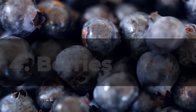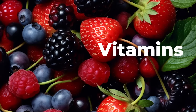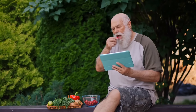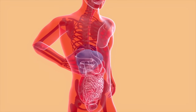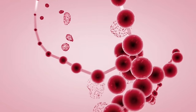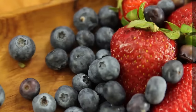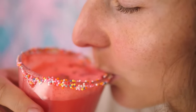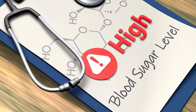4. Berries. Berries are a group of small, colorful fruits packed with antioxidants, fiber, and a variety of vitamins and minerals. They are also low in calories and carbohydrates, making them an ideal choice for people with diabetes. Berries contain polyphenols, which are plant compounds that have been shown to have anti-inflammatory and antioxidant properties. These polyphenols can help reduce inflammation, protect against cellular damage, and improve insulin sensitivity. Berries are also rich in fiber, which helps slow down the absorption of glucose into the bloodstream, and their low glycemic index means they won't cause a significant spike in blood sugar levels.